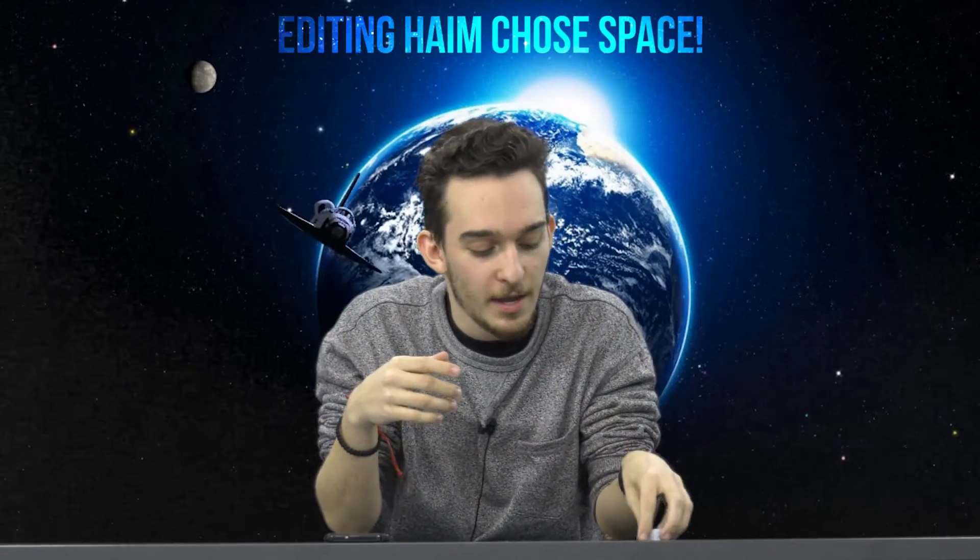Hey guys, Haim here and as you can see I'm not in my usual environment — wherever Editing Haim decides that I should be. And these are a bunch of NFC tags. This is also the third installment of my playlist slash series here on the channel called Gadget Extravaganza, and you can check it out using the link below.